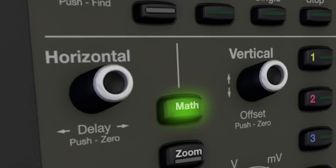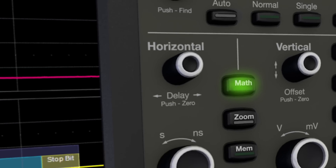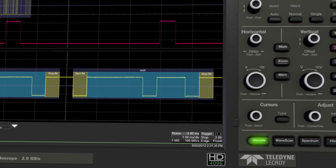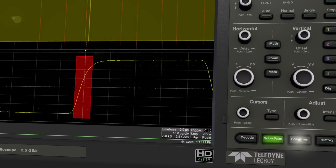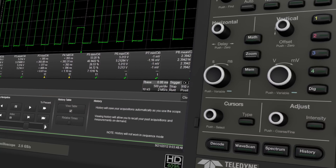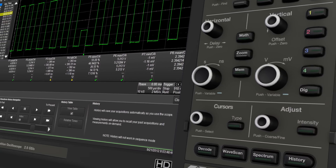A powerful set of debug tools, including a full complement of waveform math capabilities, serial data decode tools, wave scan search and find, spectrum analyzer capabilities, and history mode waveform playback helps streamline your testing process and finds problems faster.